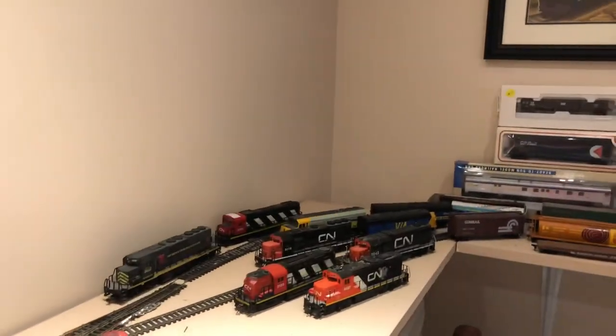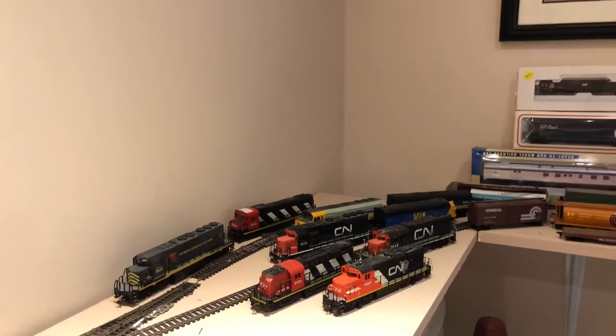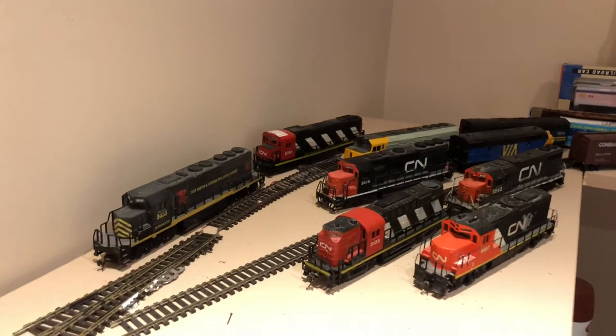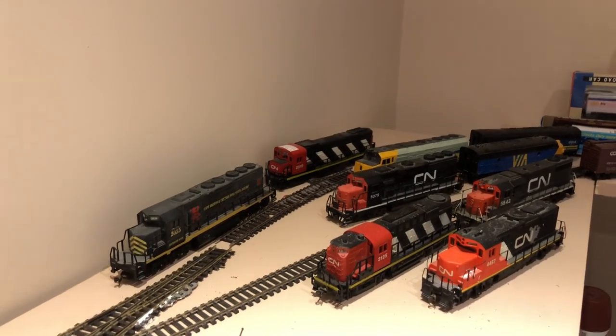Finally, over here on the back wall are everything I'm getting rid of. There's a collection of locomotives, some of which are DC only, like the ones in the back.